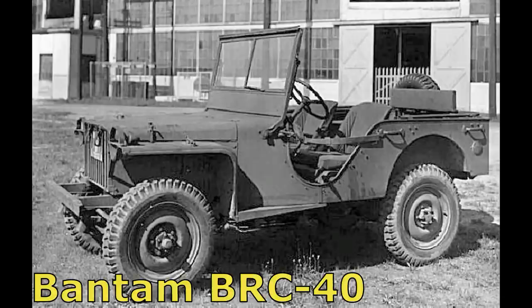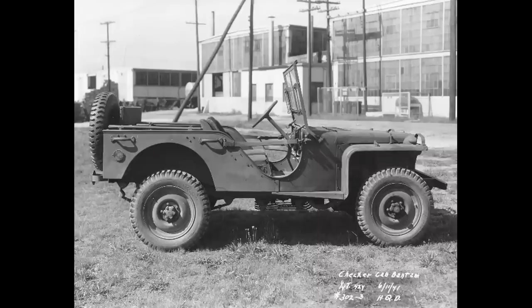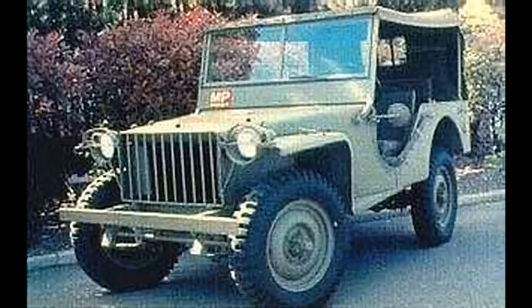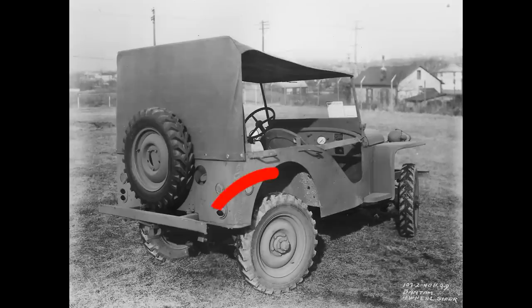And the Bantam BRC-40 came out the victor. After successfully meeting all of the Army's requirements for a reconnaissance car, the BRC-40 was well-liked by the government and the military alike. Additional BRC-40s were ordered for the lend-lease shipments to allied nations, eventually totaling an estimated 2,605 BRC-40s, 62 of which had four-wheel steering as requested by the United States Cavalry. They were produced from March 31st through December 6th of 1941.